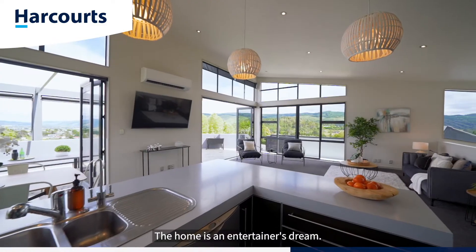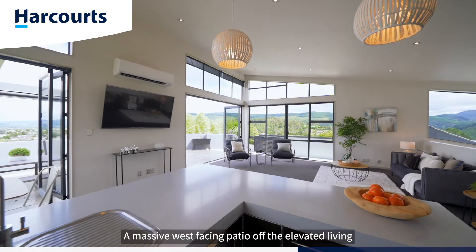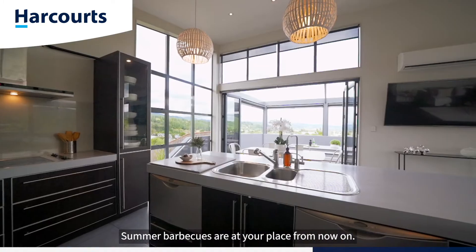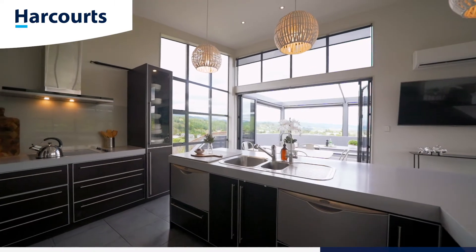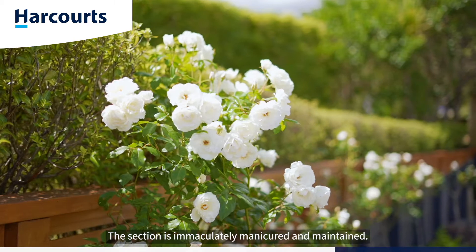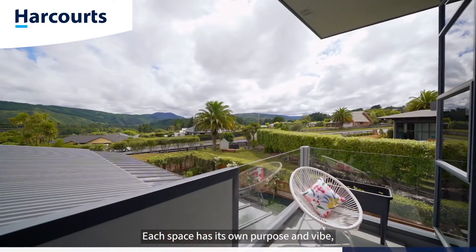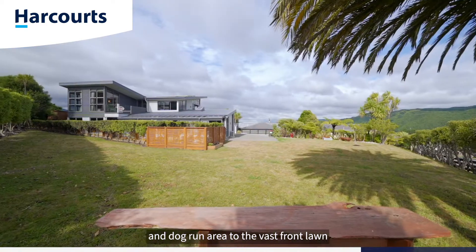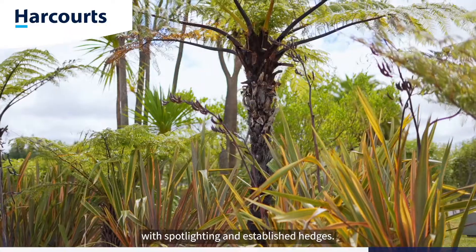The home is an entertainer's dream. A massive west-facing patio off the elevated living and dining space is complete with drop-down wind blinds. Summer barbecues are at your place from now on. The section is immaculately manicured and maintained. Each space has its own purpose and vibe, from the quiet side yard and garden to the back garden and dog run area to the vast front lawn with spot lighting and established hedges.